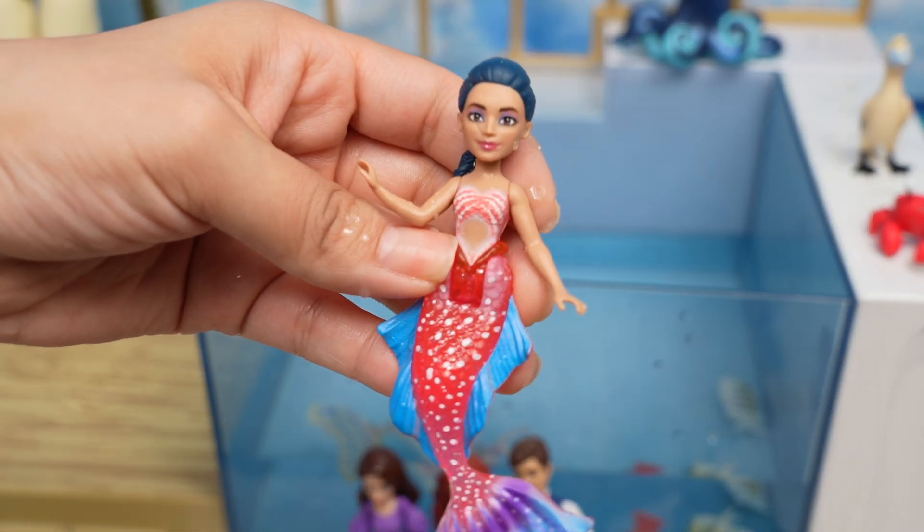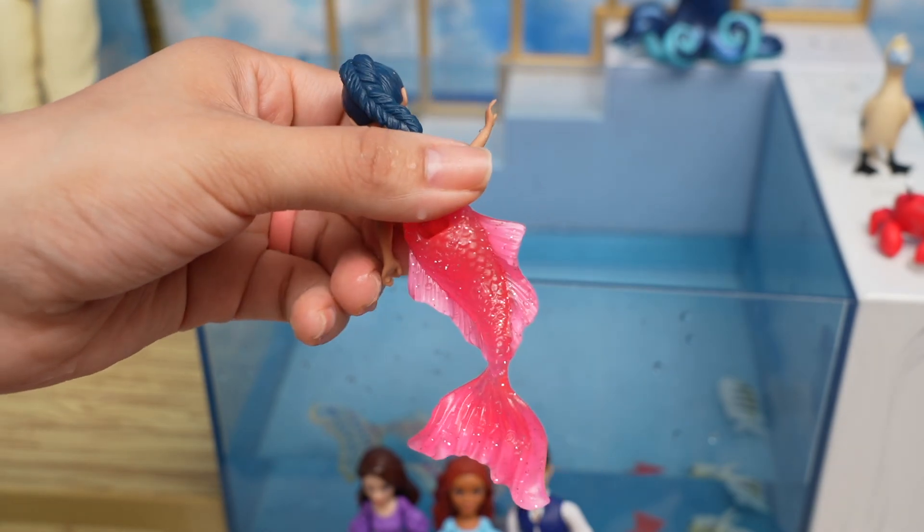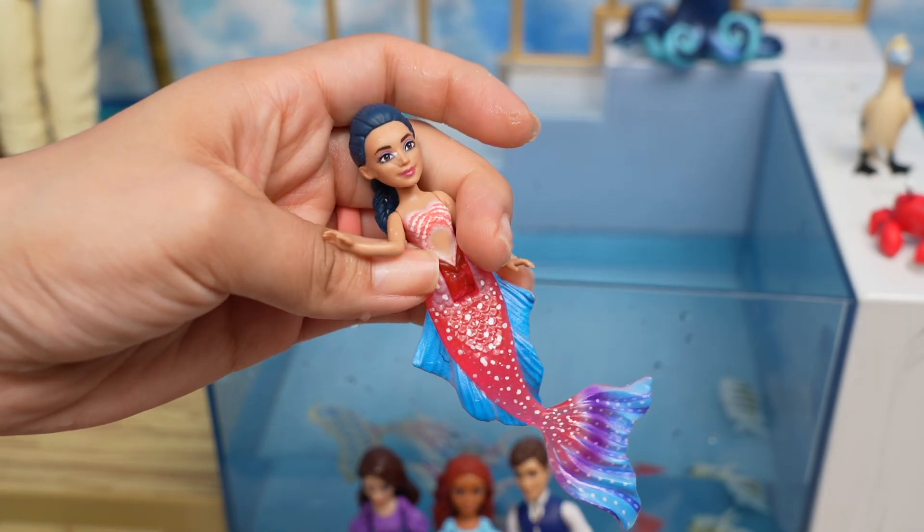And this is Perla — check out Perla's tail. Beautiful!